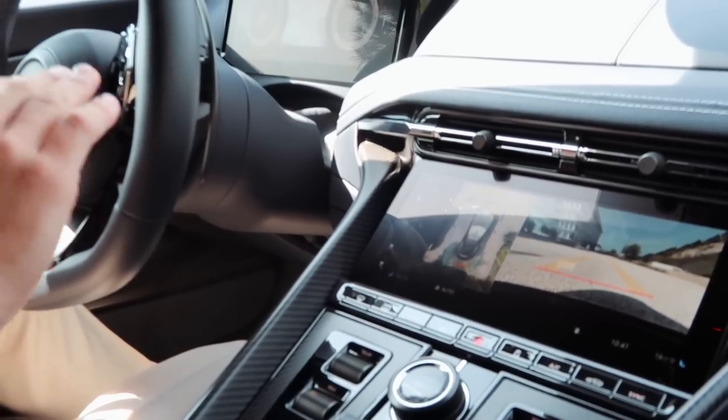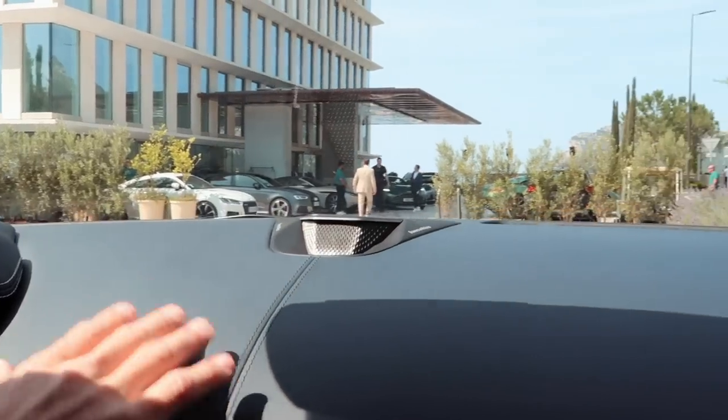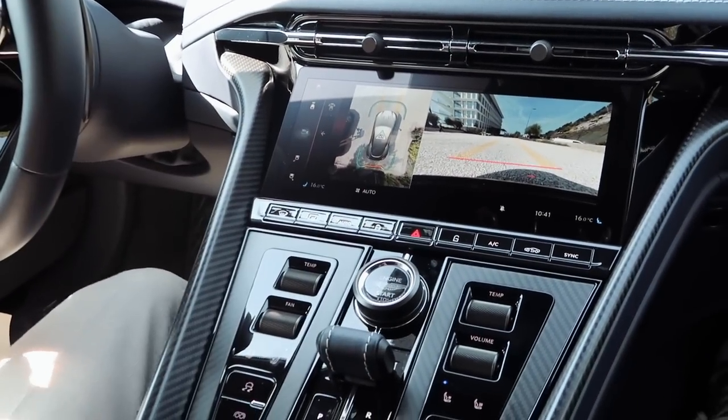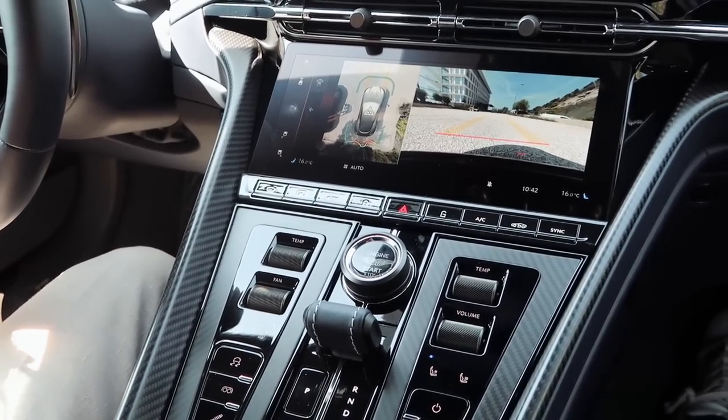We're currently sitting in the DB12 — today we're driving the grey. It's got a really beautiful finish to the paintwork, and inside we've got the navy interior which is very subtle; it almost looks black but has a really nice undertone of blue that you can just see come through in the light. We also have the Bowers and Wilkins speakers in, which is a new addition to Aston Martin's cars, and most impressively a brand new infotainment system with a touchscreen display. We've also got 360-degree cameras — very convenient.